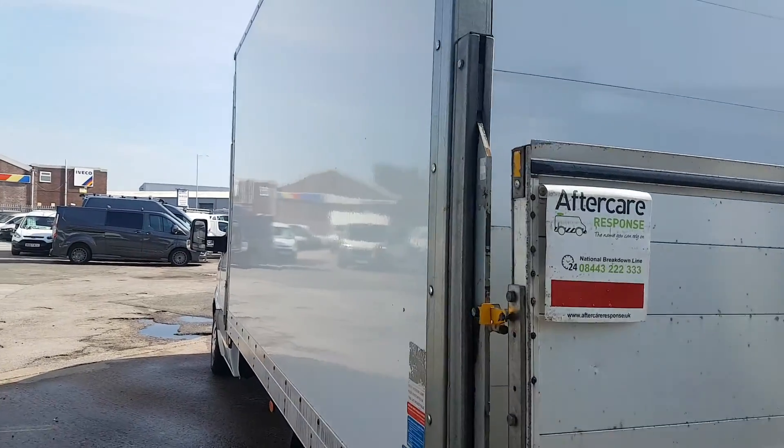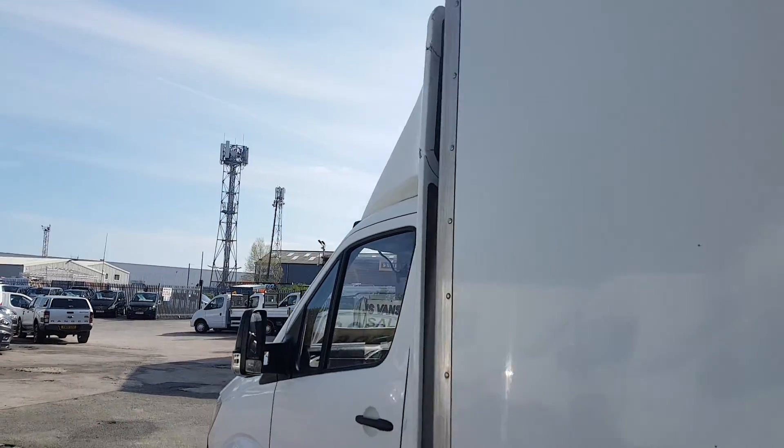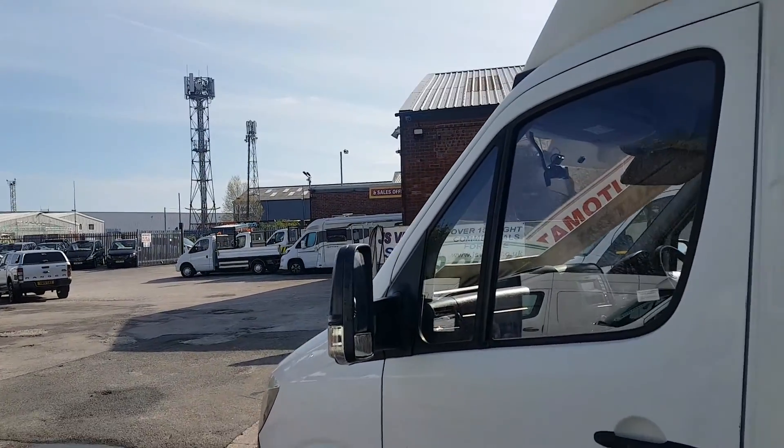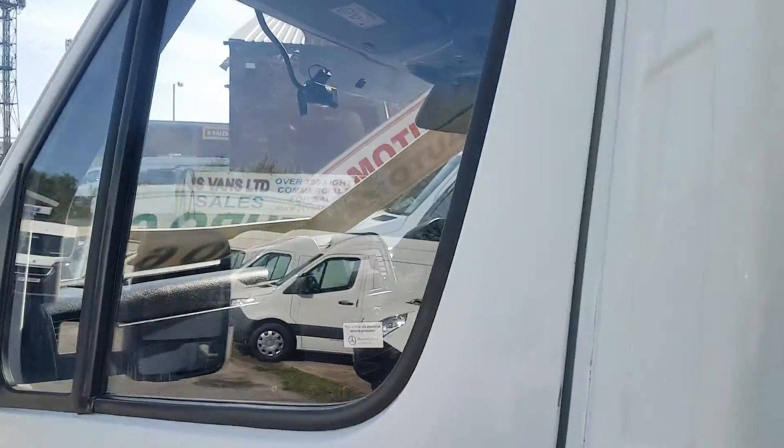They've been on contract lease through Mercedes-Benz to the Curry's company. Lovely vehicles — I've driven this one personally myself. It's a lovely driving vehicle, nice and powerful, smooth, well looked after, and well maintained.